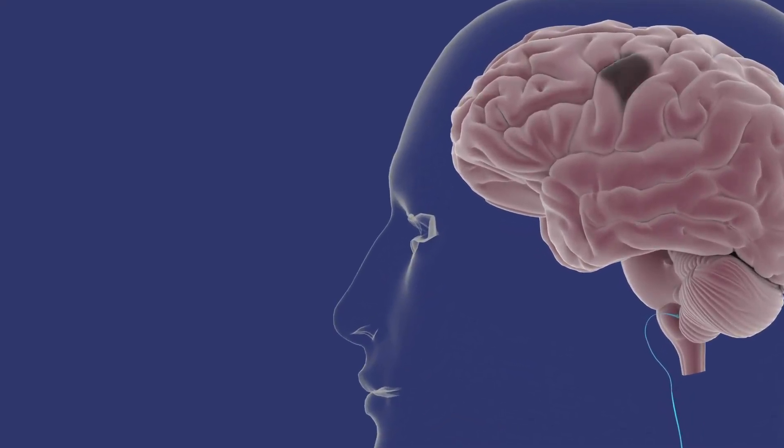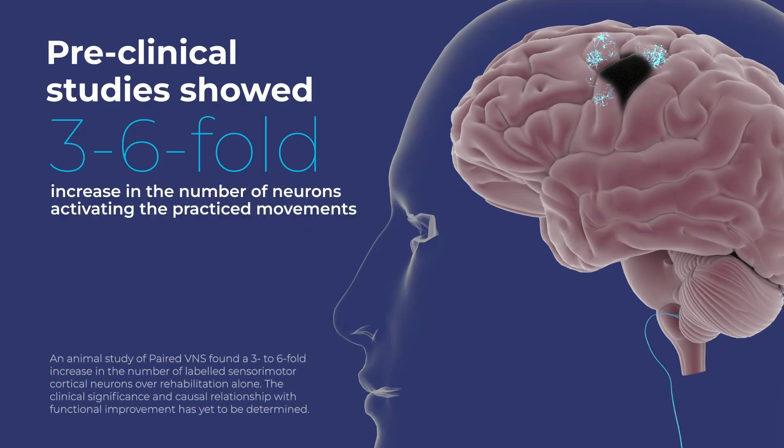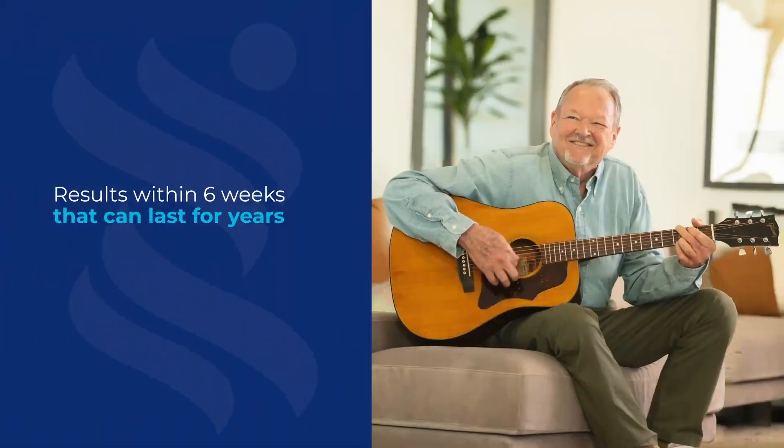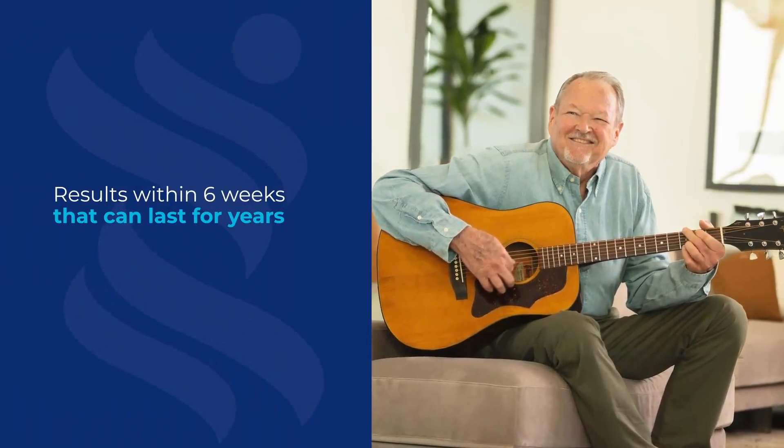In preclinical studies, the stronger connections resulting from paired VNS therapy led to a three to six-fold increase in the number of neurons involved in activating the practice movements to improve motor function. The improvements with paired VNS were maintained or improved over several years.